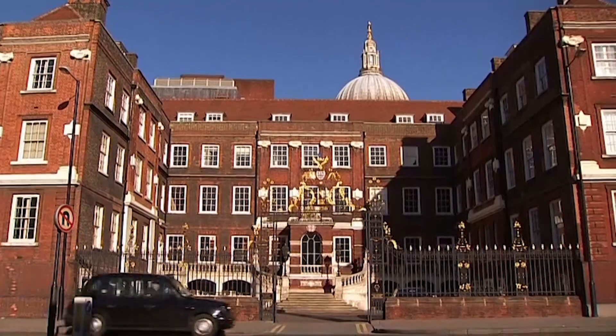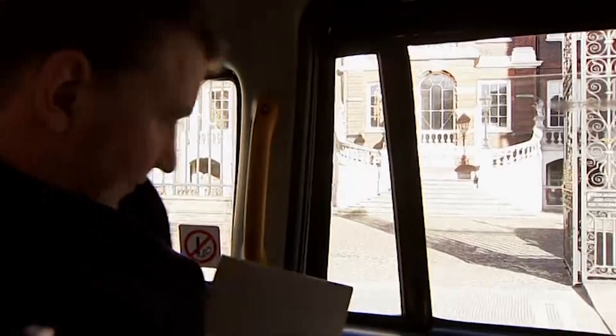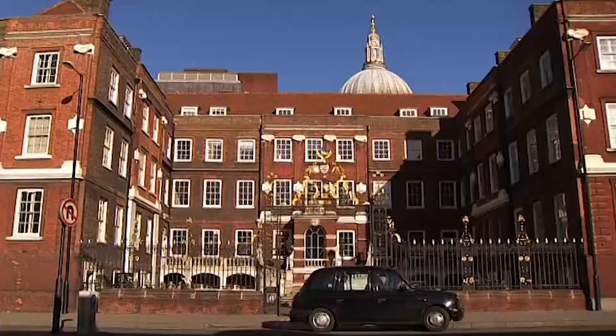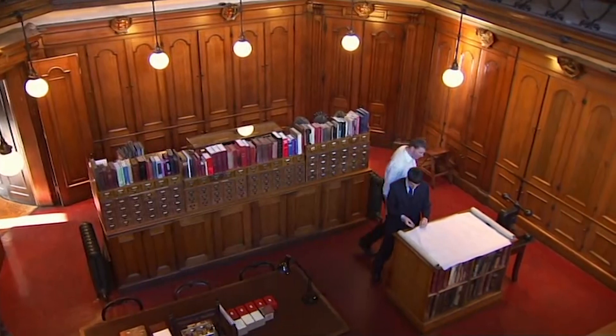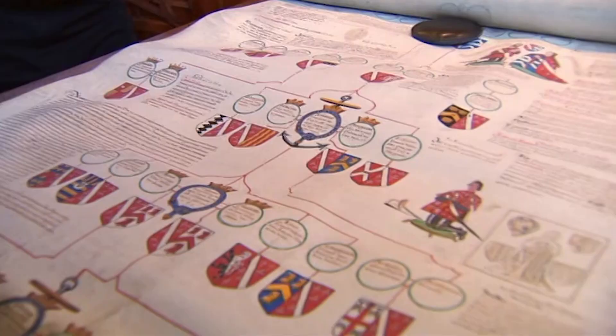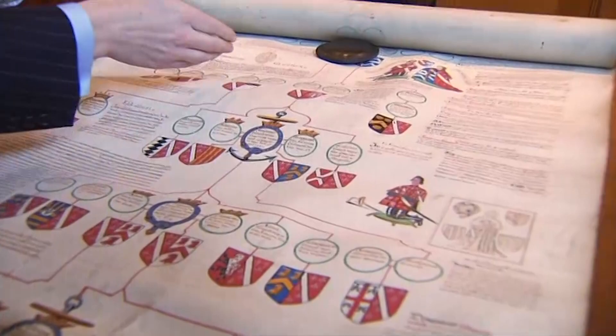Matthew is keen to see if he can trace his ancestors even further back. He's come to the College of Arms, which has recorded the pedigrees of aristocratic families since the 15th century. Peter O'Donoghue, one of the college heralds, shows him a fabulous early 17th century royal pedigree relating specifically to the Howard family, showing the ancestry of the family going back.